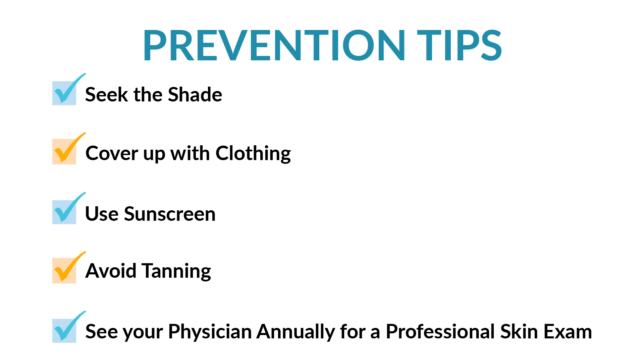Wear sunglasses, wide-brimmed hats, and sun protective clothing. Use sunscreen with an SPF of at least 30 and broad-spectrum protection of UVA and UVB rays. If you're using a spray sunscreen, make sure you rub it in, and always stay out of tanning beds. Any additional color in the skin is a sign of UV damage.